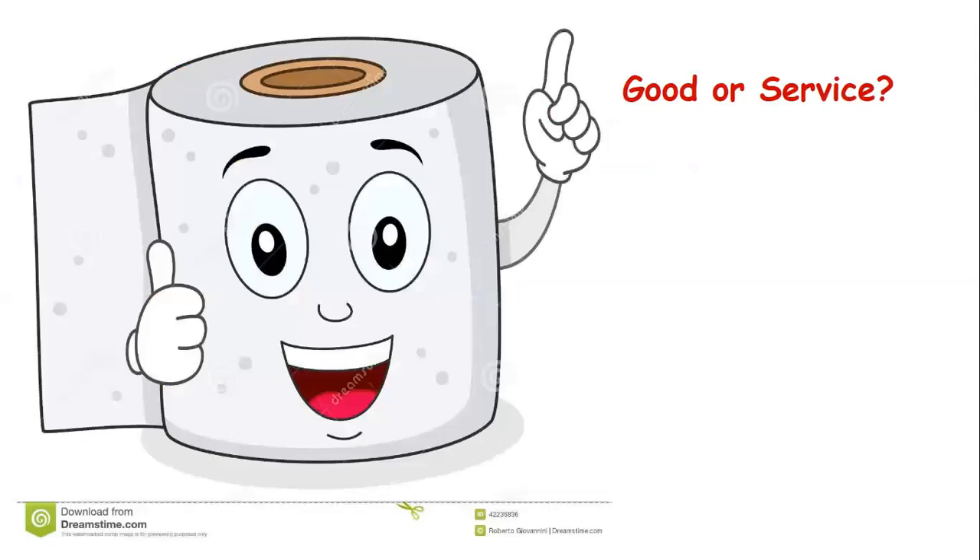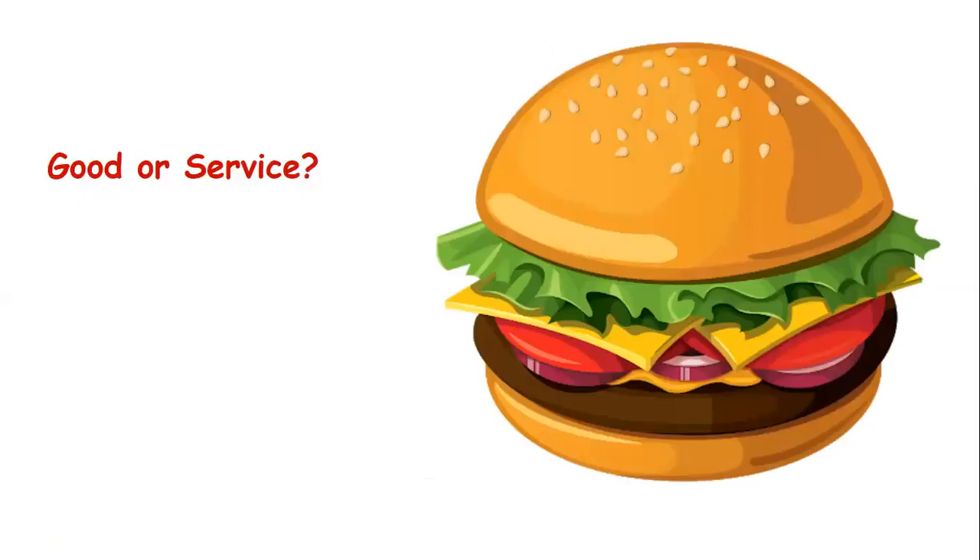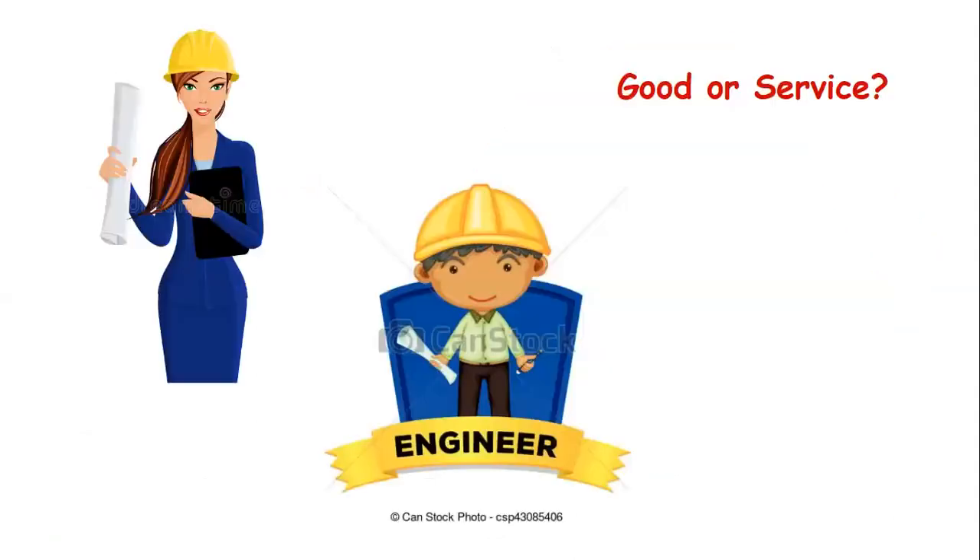Here's one everybody is wanting right now — toilet paper, and it's hard to find. Is toilet paper a good or a service? It's a good — you can hold it, you can use it. What about this yummy-looking hamburger? Is this a good or a service? It is a good. Here we have two engineers — do they provide a good or a service? The engineers provide a service. They design buildings, bridges, things like that.